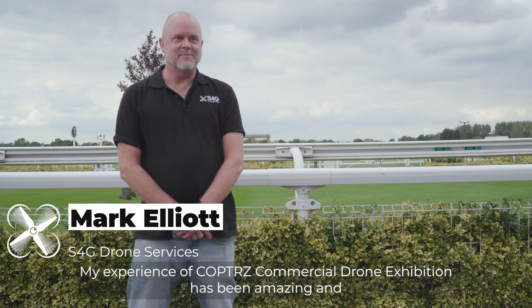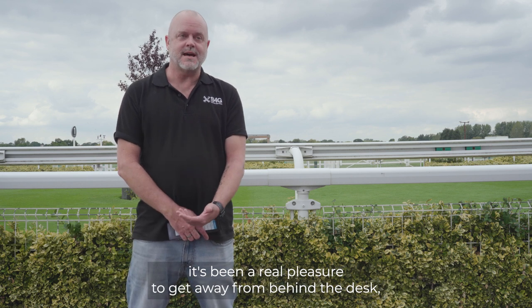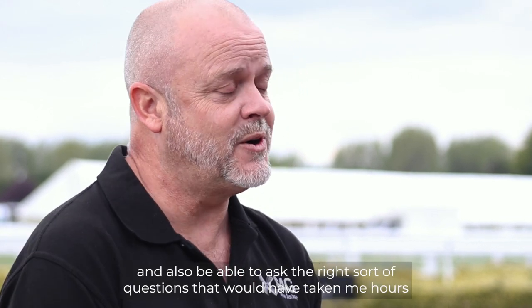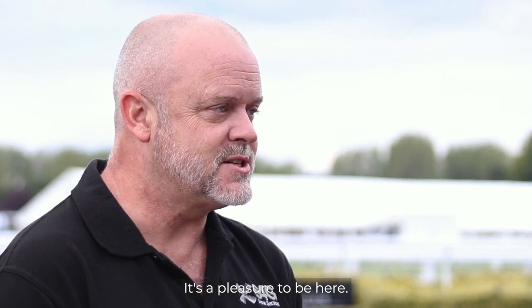My experience of the COPS drone commercial exhibition has been amazing and it's been a real pleasure to get away from behind the desk, away from computers, meet real people, see real products and also be able to ask the right sort of questions that would take hours on the internet to find out. It's a pleasure to be here.